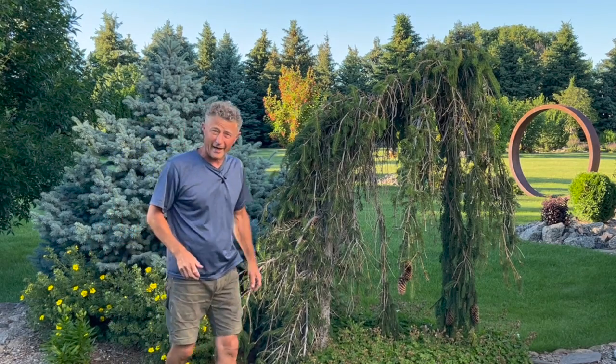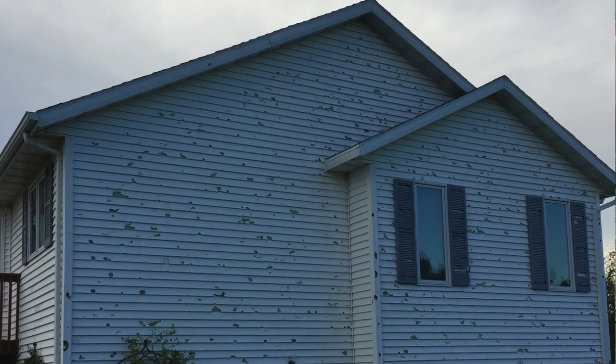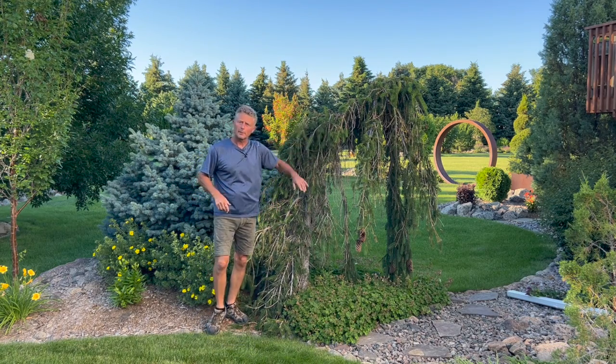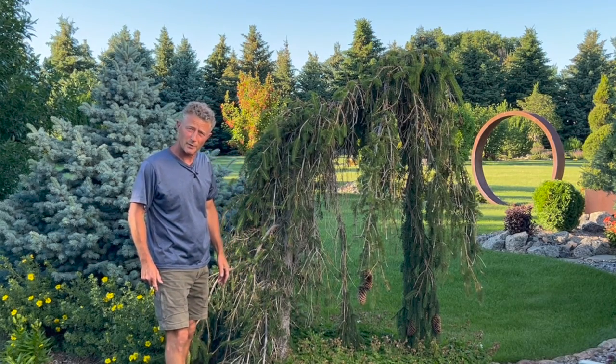About five years ago we had a hail storm with baseball-sized hail. Look at the side of the house — look at that damage. We didn't really care about the house; we were more concerned about the plants. Shortly after that, my sister-in-law had come to town and she saw this weeping Norway spruce and asked, 'Oh my gosh, look at that poor thing — did the hail do that to it?'